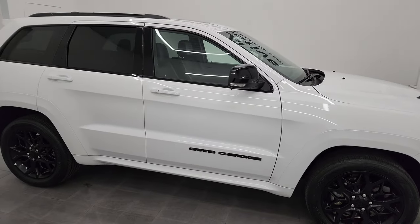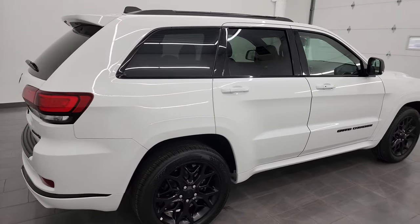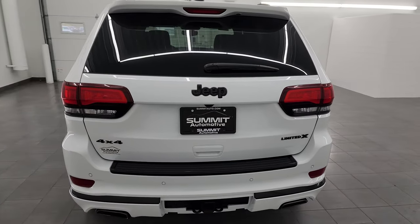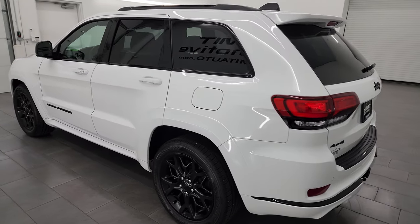Hey, this is Brett and this 2021 Jeep Grand Cherokee Limited X is stock number 23J504A. I am here at Summit Automotive in Fond du Lac, Wisconsin — your new and used Jeep and Jeep Grand Cherokee headquarters.